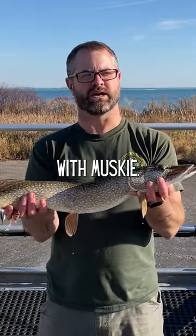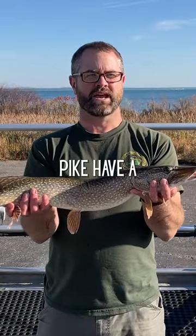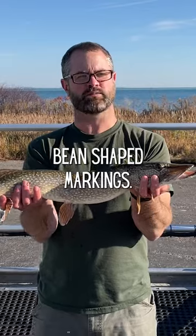Pike are most commonly confused with muskie. Both of them have a large duck-shaped bill with very large sharp teeth. Pike have a torpedo-shaped body that's green to olive colored. On top of this dark background, they have white or yellow bean-shaped markings.